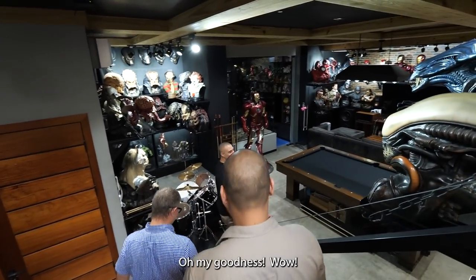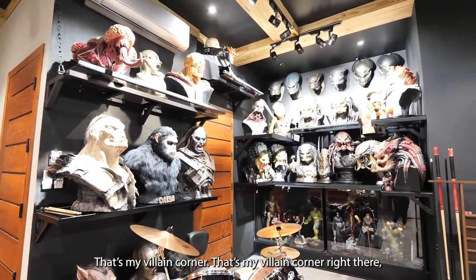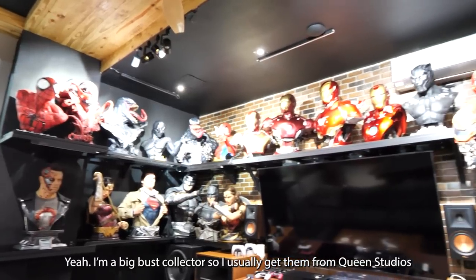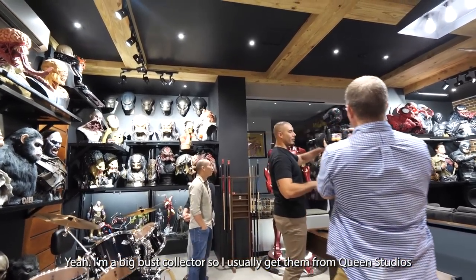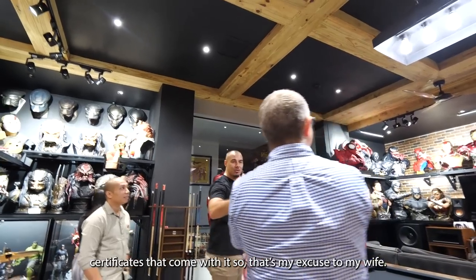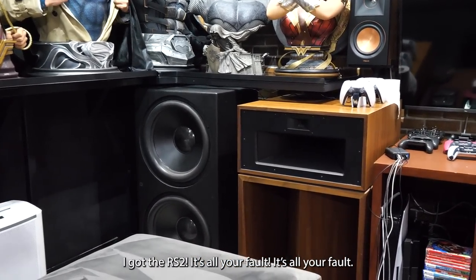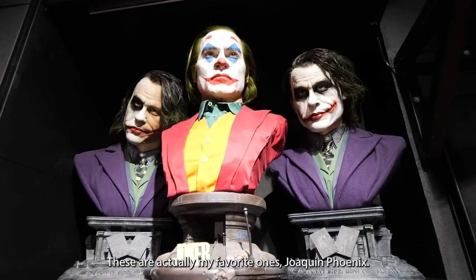That's my villain corner right there — all our favorite villains. That is crazy. Yeah, I'm a big bust collector. I usually get them from Queen Studios and Infinity Studios. So these are actually like artwork — they have certificates that come with it. That's my excuse to my wife. I got the RS2s. It's all your fault — bad influence. I got a lot of busts, they're actually one of my favorite ones.